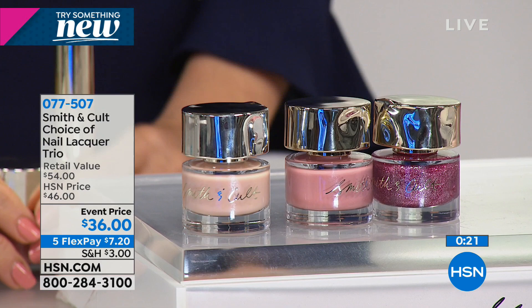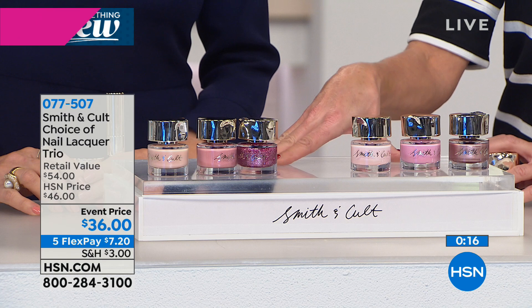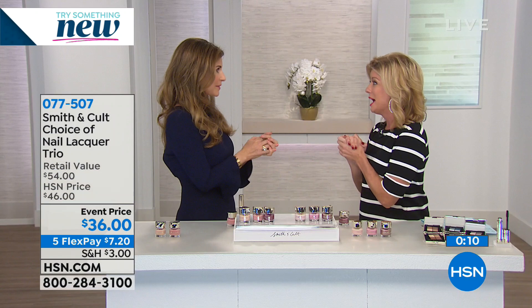Item 077-507. Smith & Cult is one of our partners. Now, one of our top customer pick favorite beauty products is the Check Mani Petty Glass Nail File. You have your choice — it's three individual glass nail files. I always say it's the last nail file you will ever own because they last forever. The reviews and before and afters speak for themselves. It's just back in stock and is a customer pick — $28 for all three with five monthly flex payments.